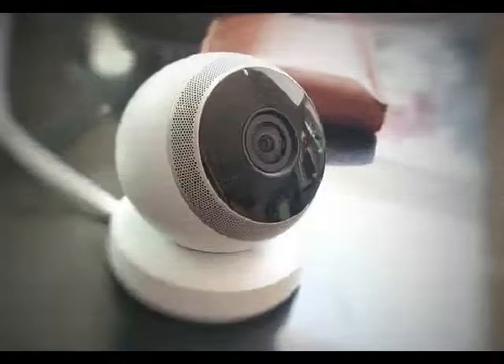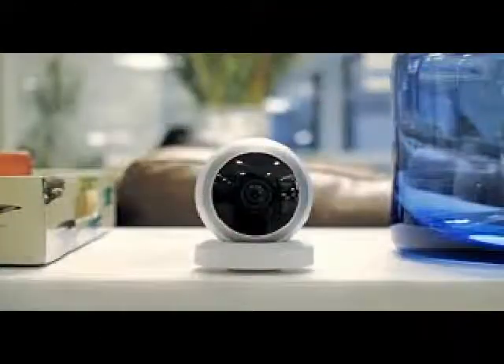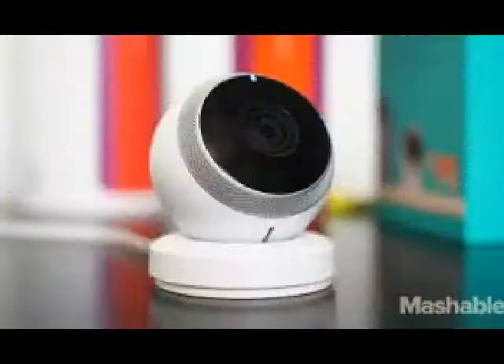On one end of the group is the app, open for both iOS and Android, which lets consumers view high-definition camera feeds elastically.